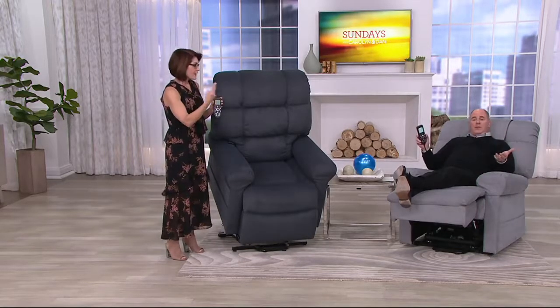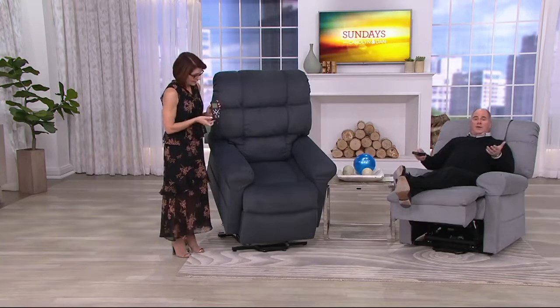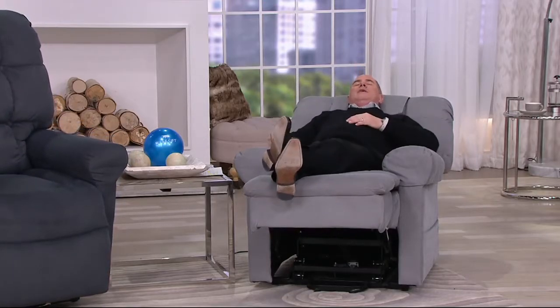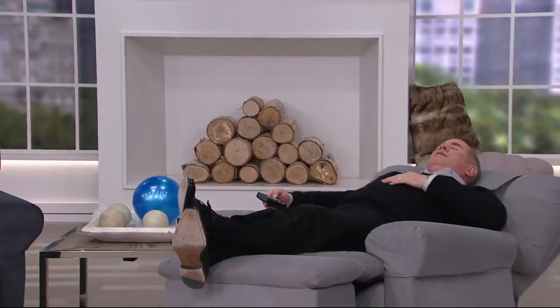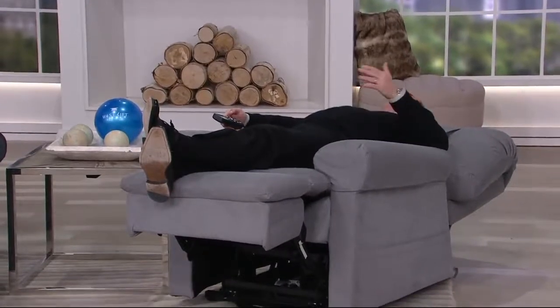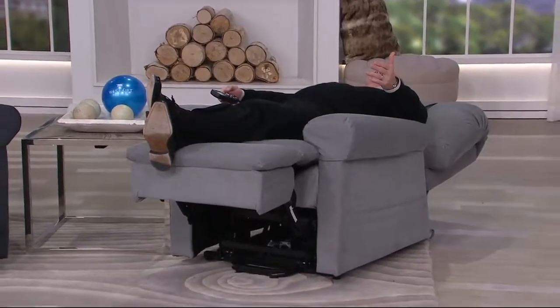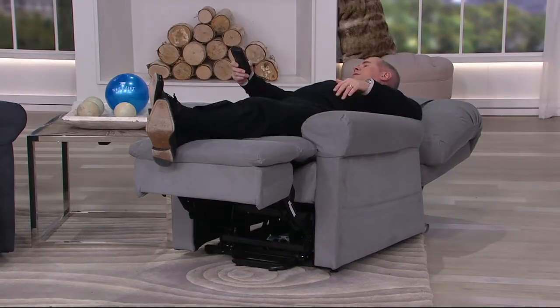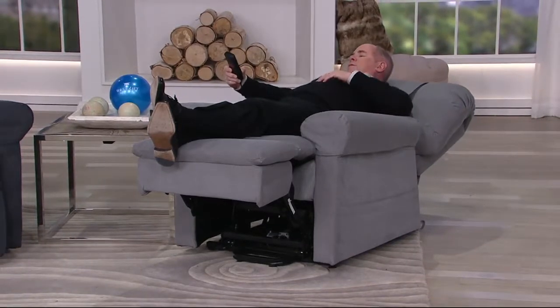Zero gravity and Trendelenburg mean your feet are elevated above your heart. When I sleep in my regular chair at home, I'm still sitting up — but watch this: my feet just came up, I can go all the way to a full lying position where my feet are higher than my head. That is our Trendelenburg position, which is for circulation. Zero gravity is to alleviate the pressure points on the body and helps you feel weightless.